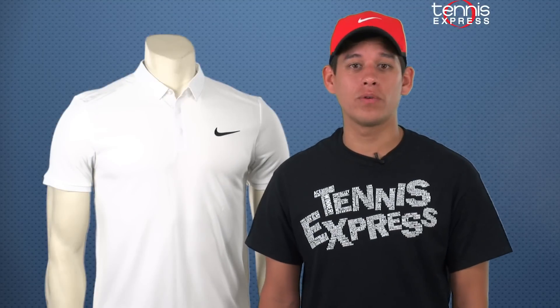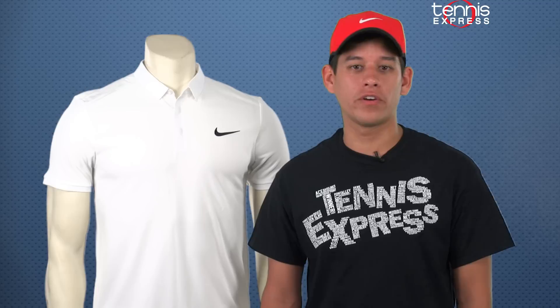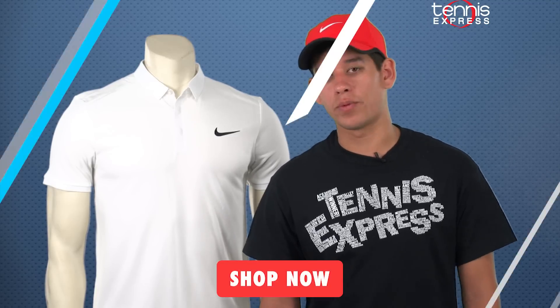Can Roger make it to the top and celebrate with some strawberries and cream? Only time will tell, but I know I'll be rooting for him. Thanks for hanging out with me and chatting about Roger Federer's gear at Wimbledon. Make sure to check out the other videos and stay up to date with the latest news at Tennis Express.